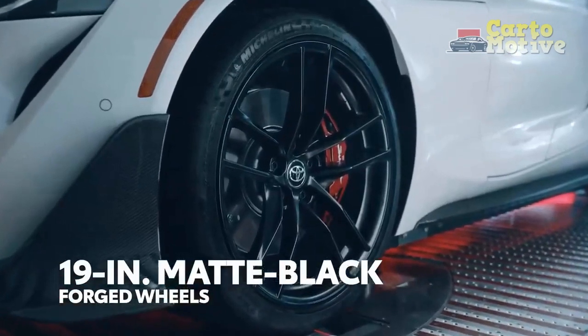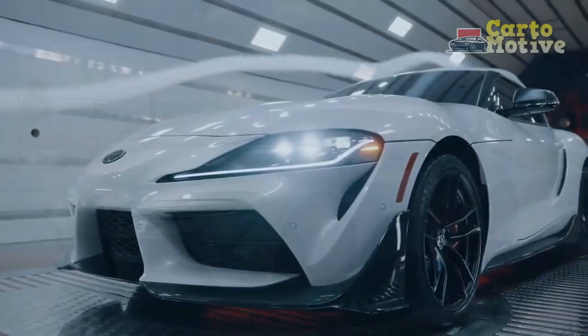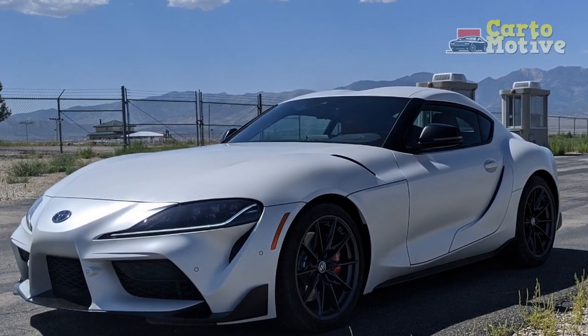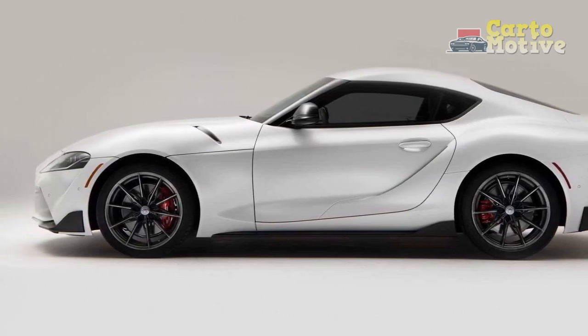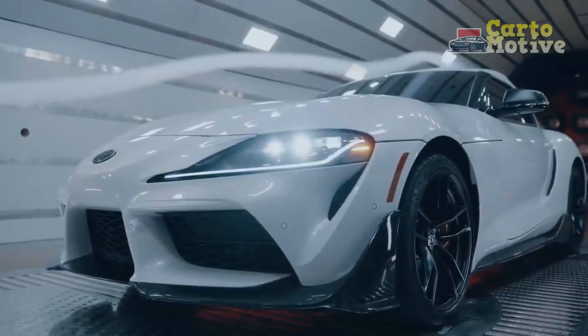Automatic Supra owners know the car has a massive center console that sits right next to the driver's leg. In the manual car, the console is no less substantial but has been reconfigured to place the shifter in better proximity to the driver and further from the climate controls. The shift lever falls perfectly to hand, and so long as you only have a drink in the rear cup holder, nothing will bump your elbow during gear changes.